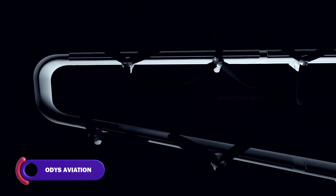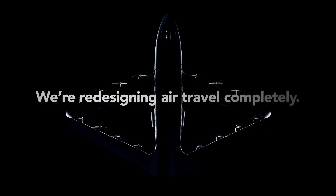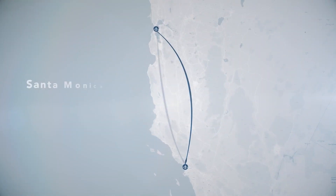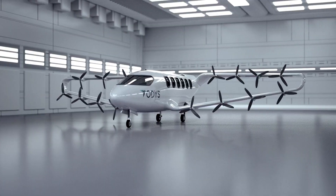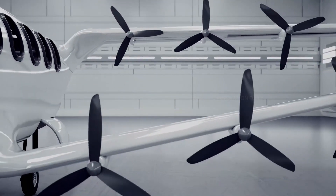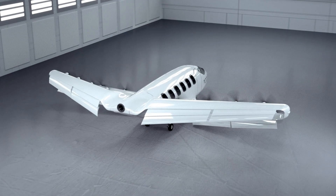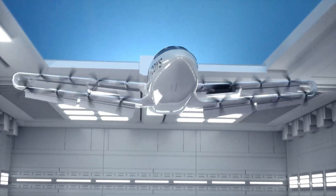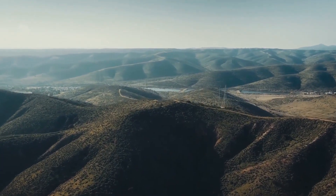Say hello to the future of air travel with Odys Aviation, a groundbreaking company revolutionizing the way we think about flying — making it faster, greener, and more accessible than ever before. Their innovative hybrid electric aircraft is designed for regional travel, significantly cutting down on travel time while reducing carbon emissions. With vertical takeoff and landing capabilities, these aircraft can operate from helipads, small airports, and even urban locations. Inside, Odys Aviation's aircraft promise a comfortable and modern flying experience with spacious seating, large windows, and the latest in-flight entertainment systems.